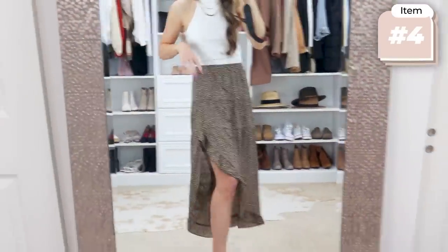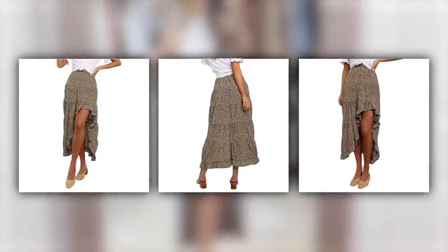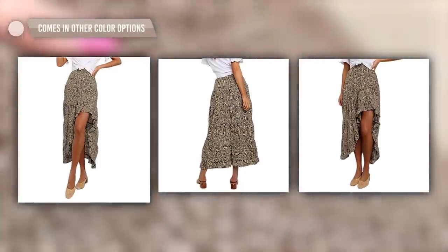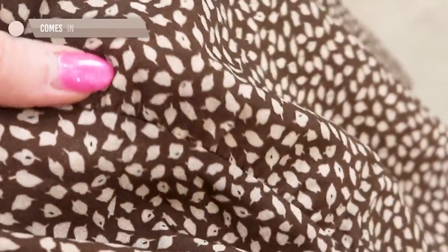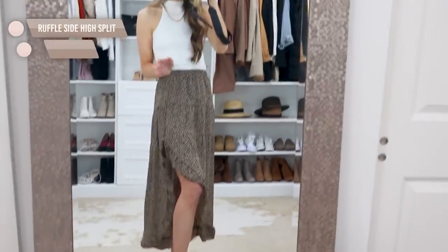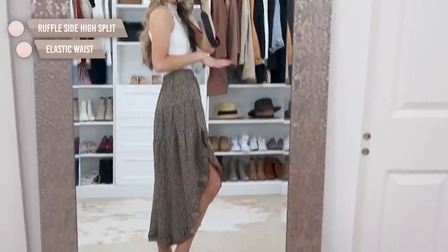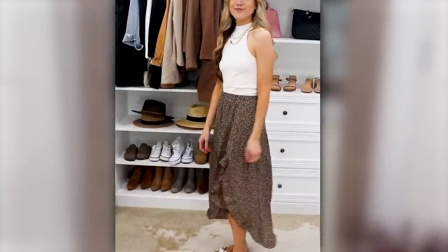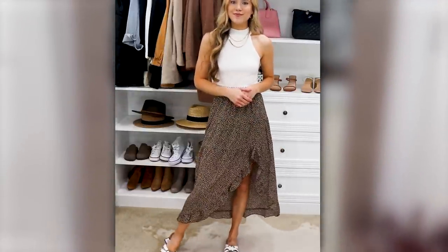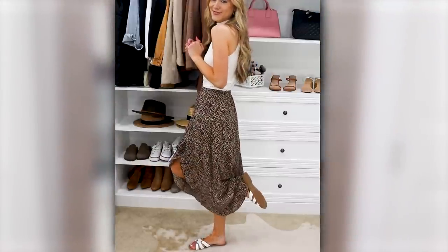This skirt just needs a moment. This is the most beautiful, unique skirt. It has a stretchy waistband and comes in many colors. The brown I got has almost a lighter tan in it. As you can see, it has a gorgeous little side slit which makes it super beautiful when you're walking. The length is stunning. I'm wearing my true-to-size small. I threw it on with some little white strappy sandals from Target — I sized up to a nine and a half — and they just completed the look so, so well.